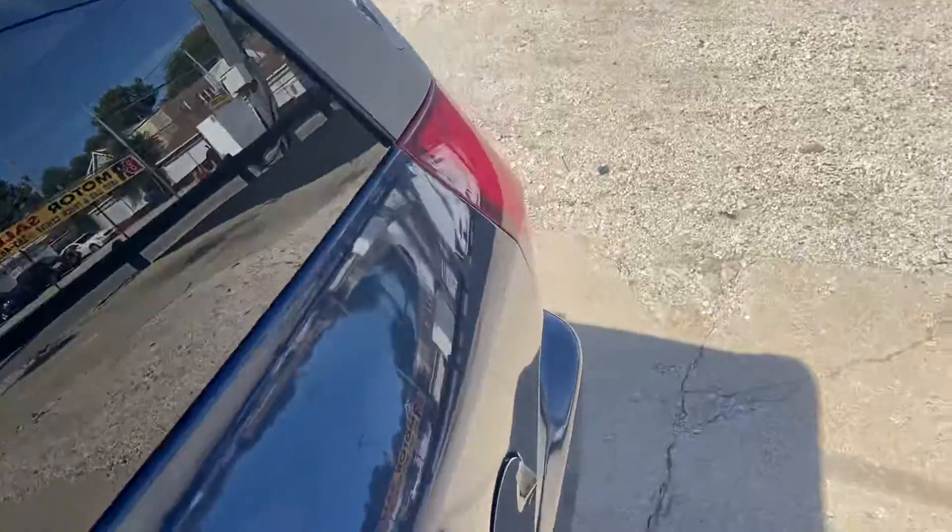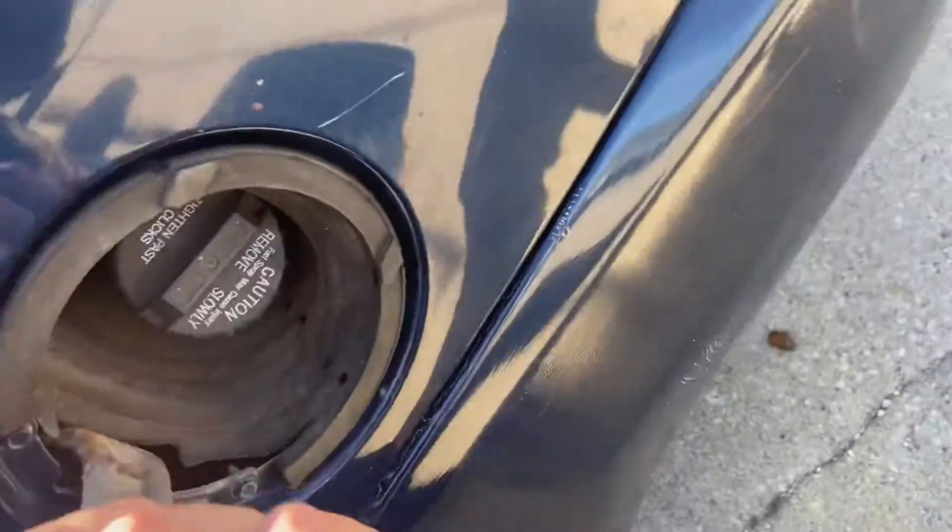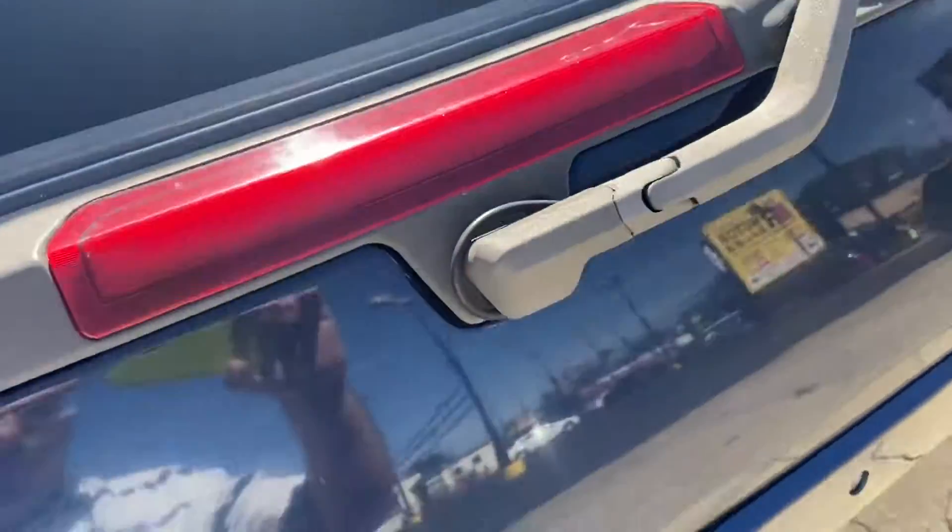And then also, not only can you slide that back panel back, you can also slide the rear window down.